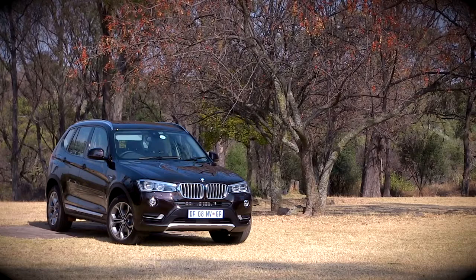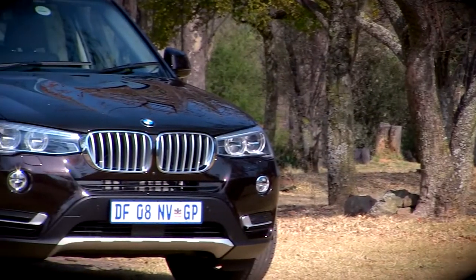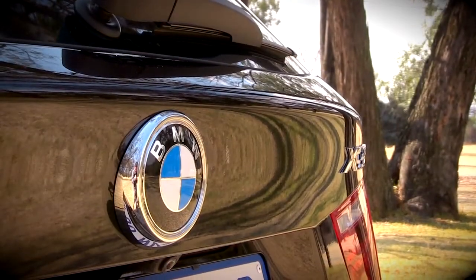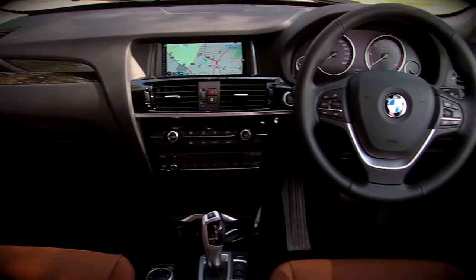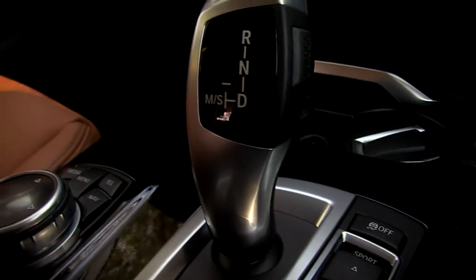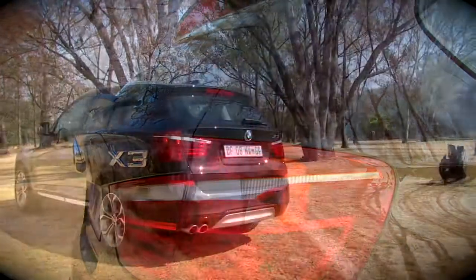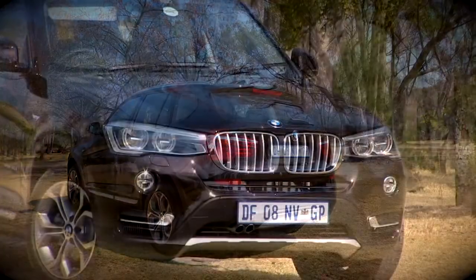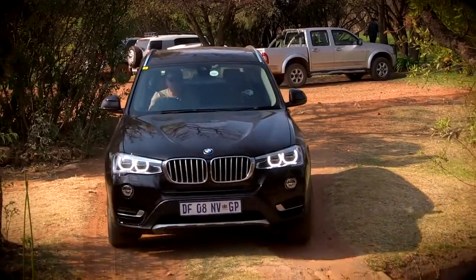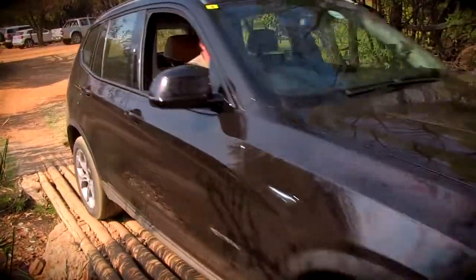This is a BMW X3 3.0L D, and as far as soft-roaders go, it's pretty awesome. Almost as big as the original X5, the latest X3 is big on luxury. The cabin is filled with luxury and technology and the quality of everything is really impressive — the sound system, the funky gear lever, the practical usability of the controls. The exterior is also sleek and modern, and BMW has come a long way since the awkward Chris Bangle design era. This X3 is big on power and ability too, but more on that soon. Let's hit the trail. The X3 makes it out of the start in one piece.